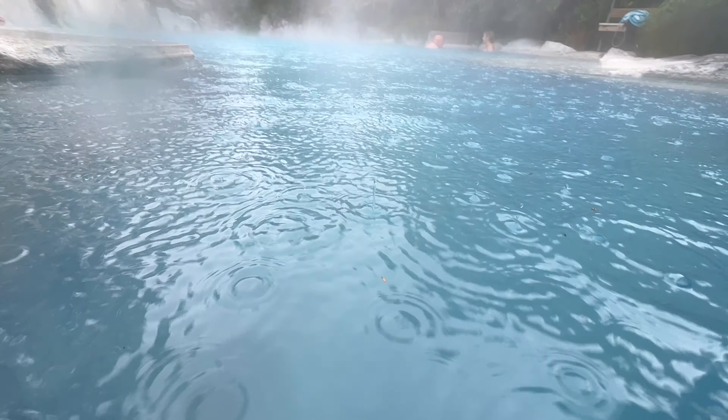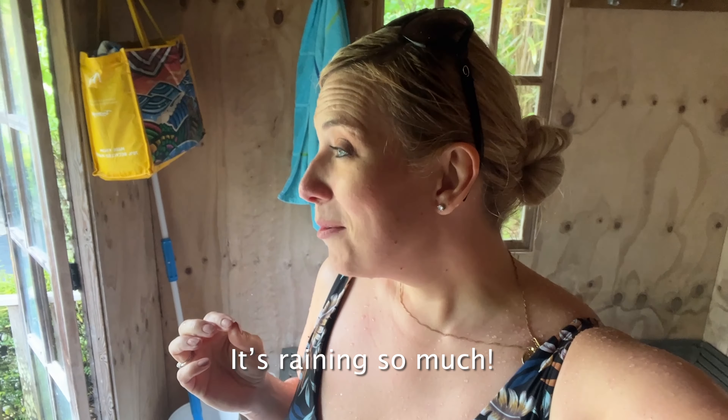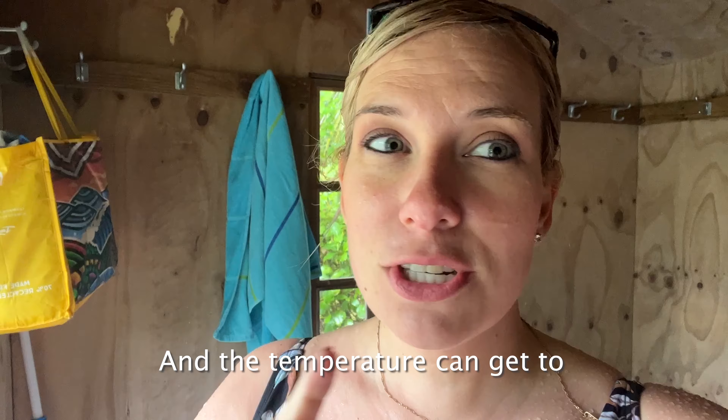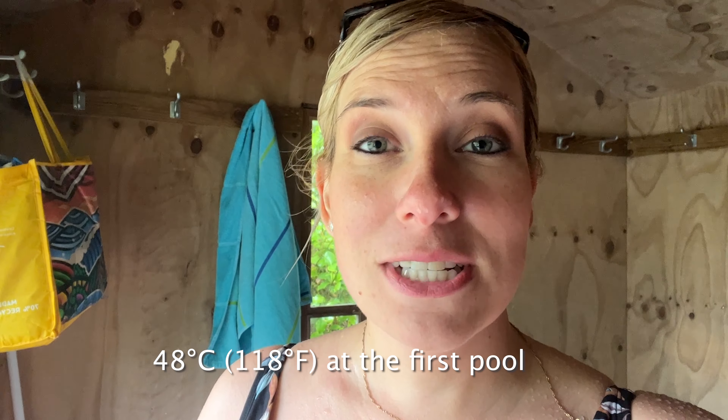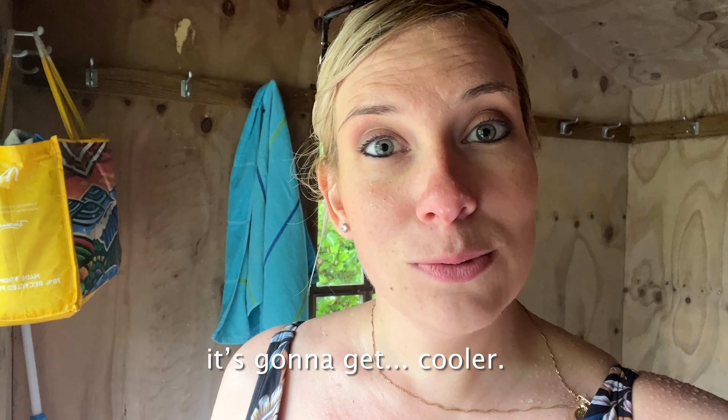I'm on my way for my dip and it's raining a lot. It's getting colder so I could use some warm water right about now. It was great! The temperature can get to 40 degrees Celsius at the first pool that's closest to the geyser, so if you go down to the lower pools it's going to get cooler.